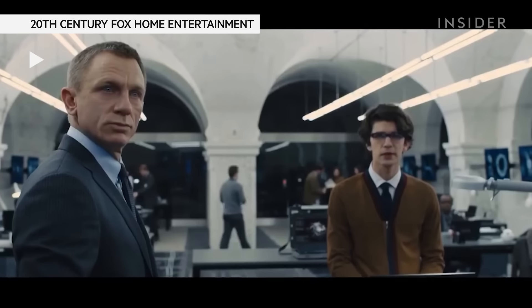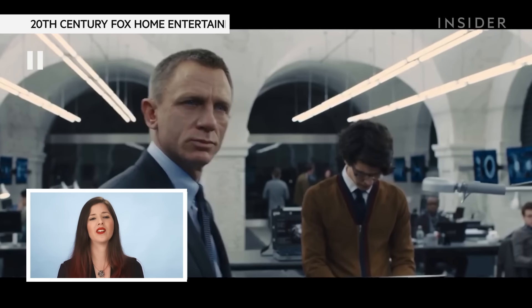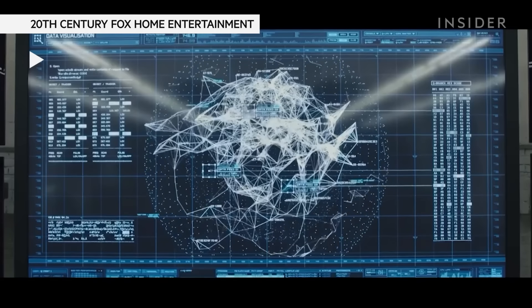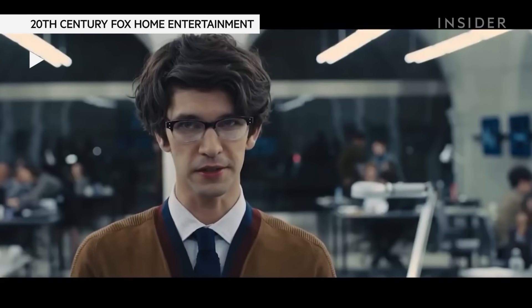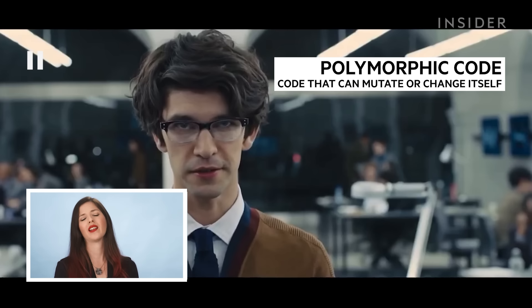Looks like obfuscated code to conceal its true purpose. Okay, that bit is real. Yes, you could obfuscate your code, and malware authors often do this. He's using a polymorphic engine — you take the code, and whenever he tries to gain access, it changes. We have seen polymorphic code specifically with malware.